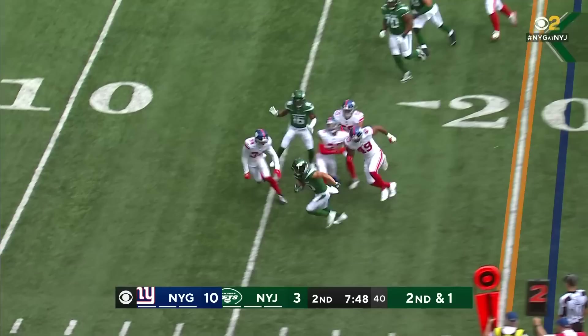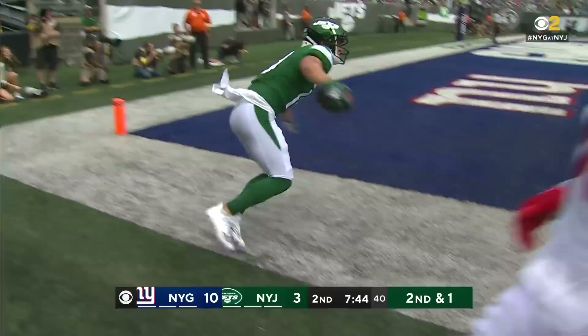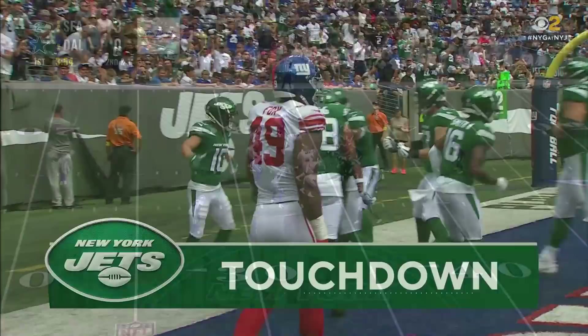Zonovan Knight, who they like, who'll probably be a practice squad player, is another big back that comes into the game. Second down and one. White tosses underneath. Barrios makes one man miss, Barrios down the sideline, trying to get there — and he does. Touchdown, Jets.